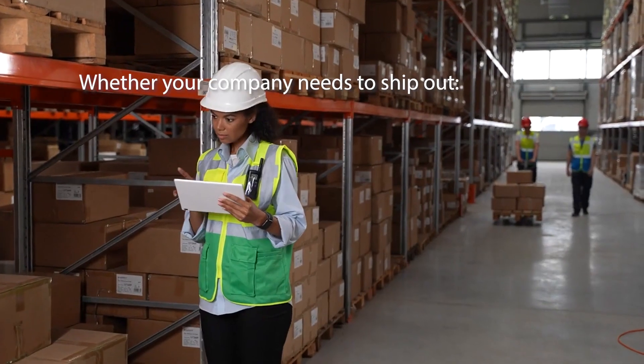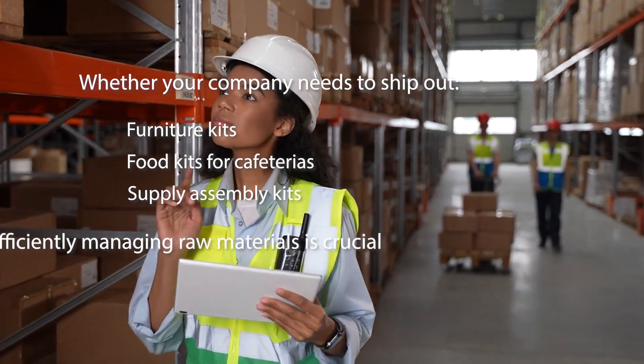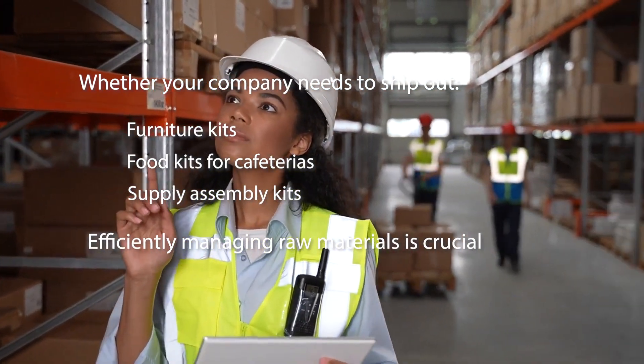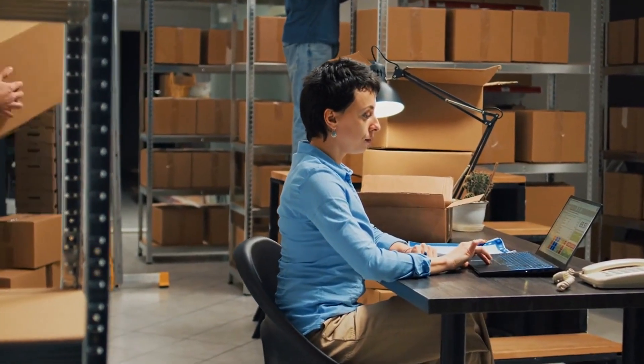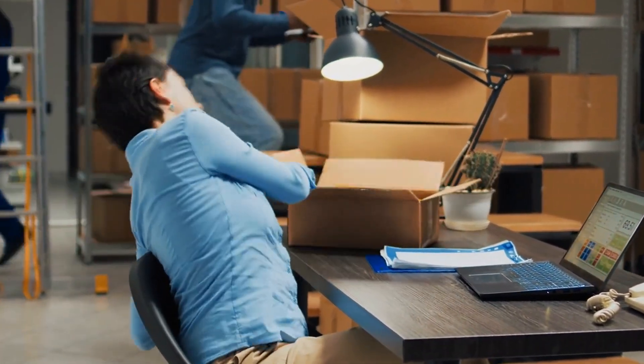Whether your company needs to ship out furniture kits, food kits for cafeterias, or supply assembly kits, efficiently managing raw materials is crucial. Our inventory management system offers real-time visibility, ensuring optimal levels and preventing shortages or overstocking.